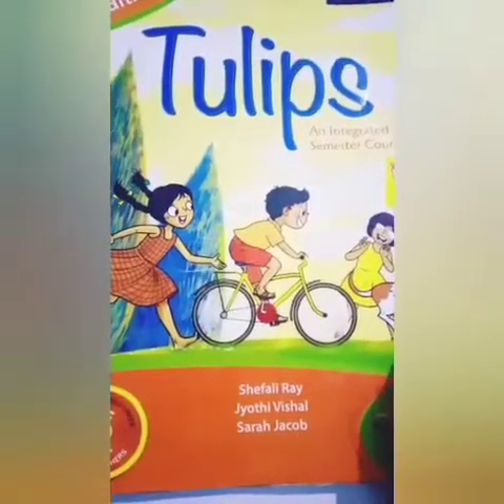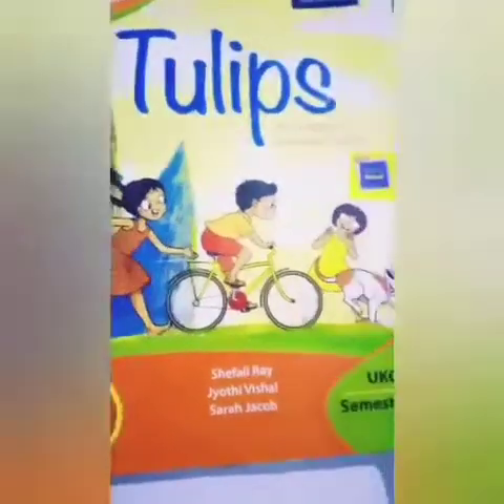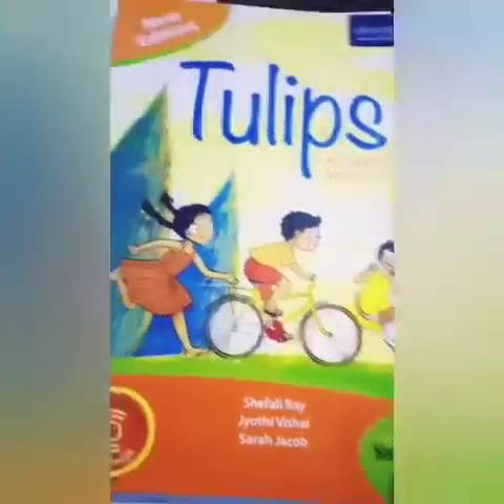Good morning kids. Today we will study tulips. Semester 1.